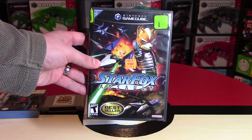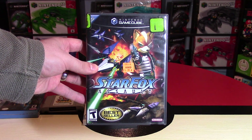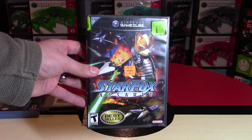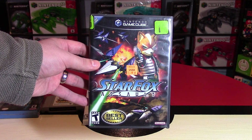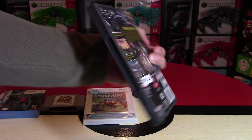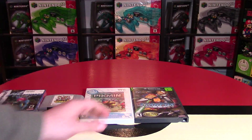Next up, I got Star Fox Assault — a glaring omission in my GameCube collection. This one I bought used for $15. I don't know how I found it, because normally it sells for like $40 or something like that, so I was very pleased to add this to my collection. It's something I've been missing for a very long time. Star Fox Zero is out very, very soon, and I'm excited for that one. Hopefully there's a special edition for that as well.